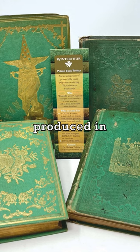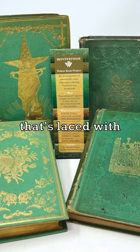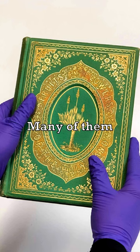These books, produced in the 19th century, are bound in vivid cloth, colored with a notorious pigment known as emerald green, that's laced with arsenic. Many of them are going unnoticed on shelves and in collections.